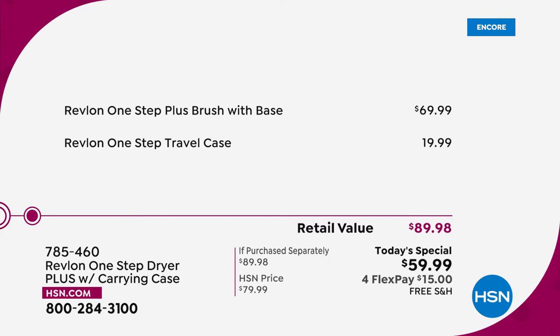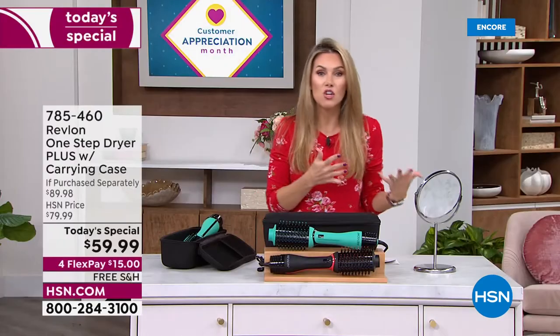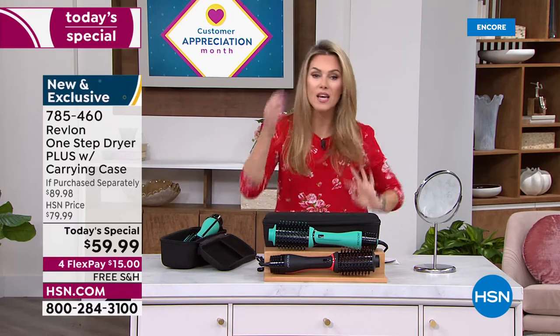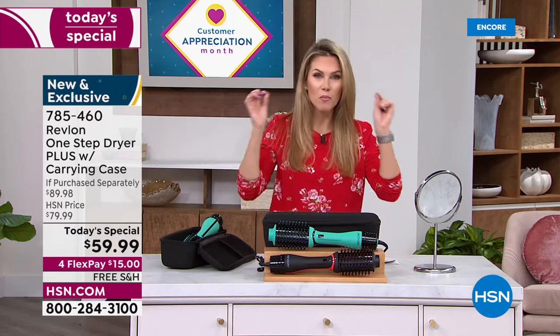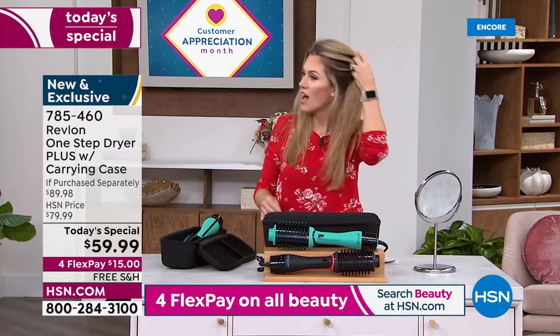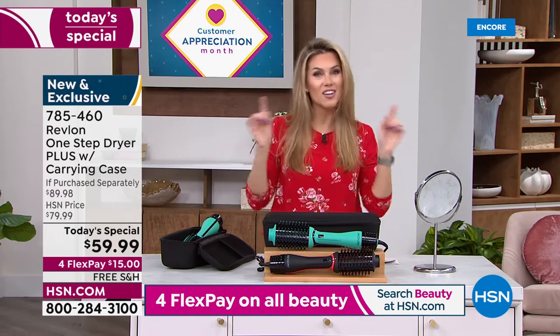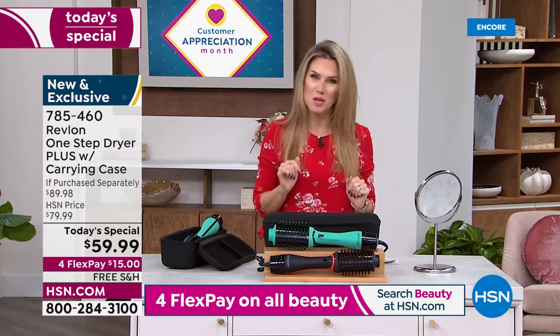There are so many amazing things you're going to learn and love about this tool. I loved the old version but this one's even better. You guys know I always curl my hair, but when you have a tool that can give you that sleek, beautiful, voluminous gorgeous blowout style, you can do it at home and you don't have to be a professional.